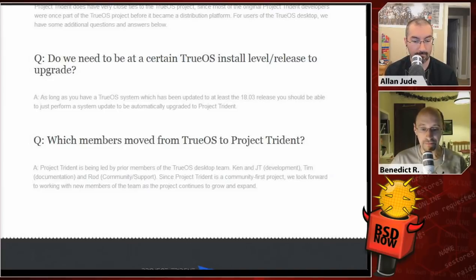Project Trident is being led by prior members of the TrueOS desktop team. The people working on the underlying OS stay with TrueOS, but the desktop people move over to Trident — that's Ken Moore, who developed Lumina, and JT, who is also the producer of the show, as well as Tim Moore, who will work on documentation, and Rod, who will do community and support work for Trident. Since Project Trident is a community-first project, they look forward to growing the team with community members.